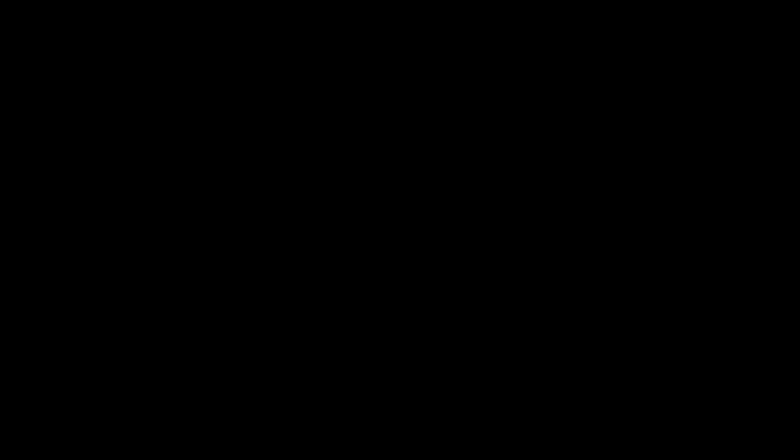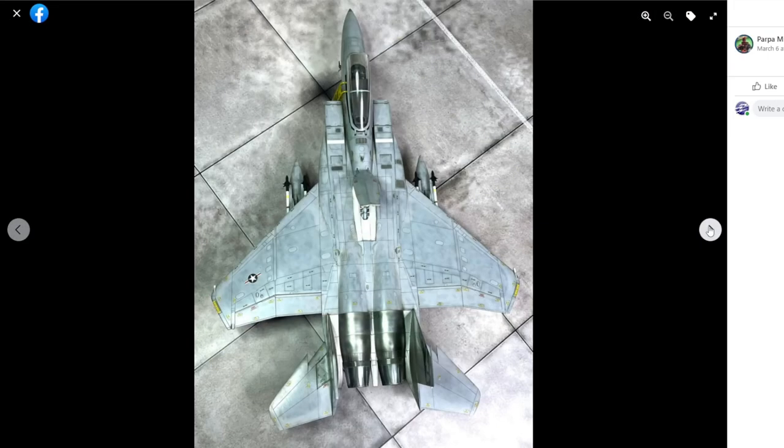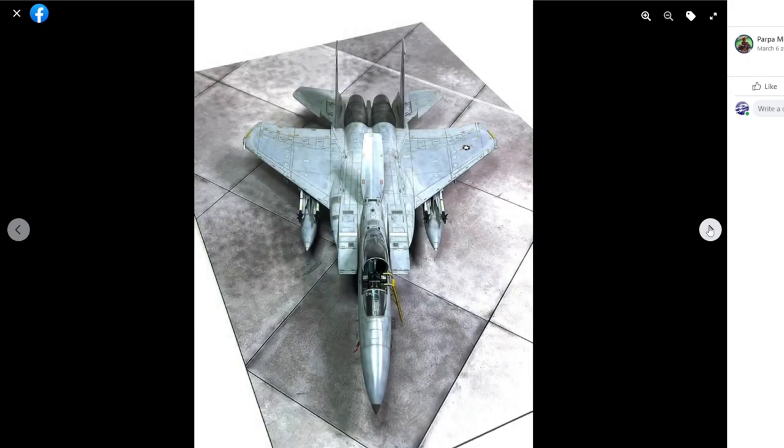Let's do a quick look around the Facebook group - the link is in the show notes below, it's free to join. First up is Poppers with a 1/48 scale Hasegawa F-15C - just a cool looking aircraft, and he's done a really great job. All the panels are slightly different shades, different colors, panel modulation going on - really interesting and well-presented build. Looks like he's using a coastal design display base which really helps set the aircraft off when you take pictures.